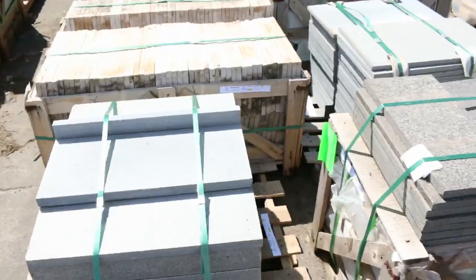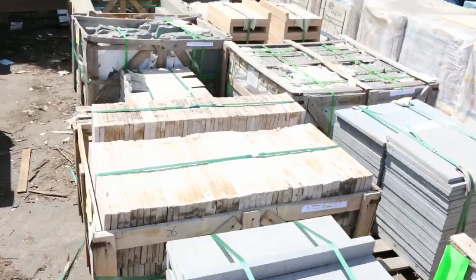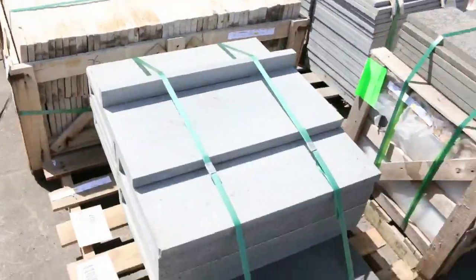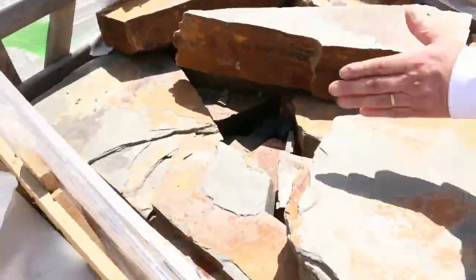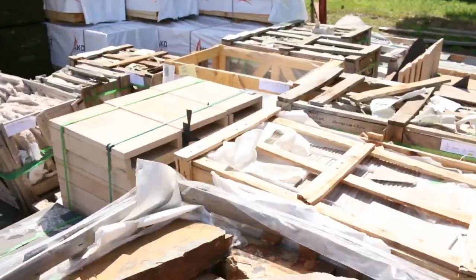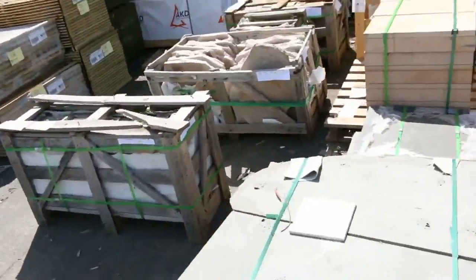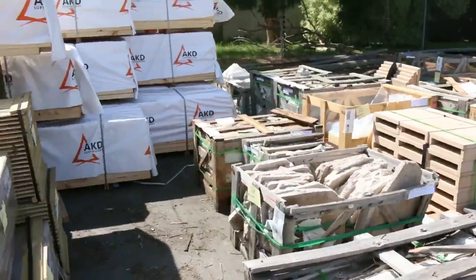We've had semi-trailer loads of pavers come in — a lot of pool coping, the pavers, stair coping, crazy paving, a whole heap of stuff. Some random stone paving as well. Coming into summer, around the pools and pergolas, there's a whole range of stuff coming in here at really good prices.